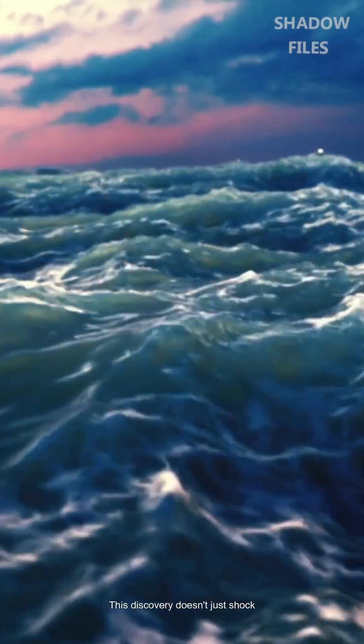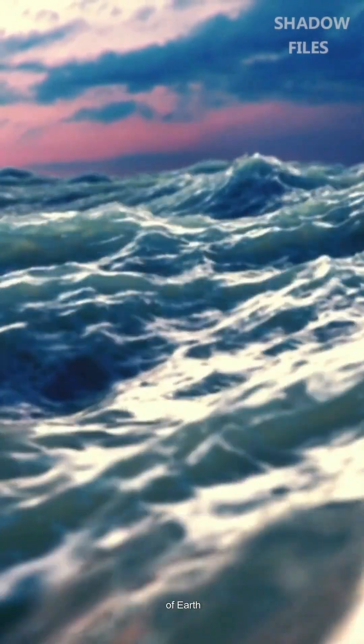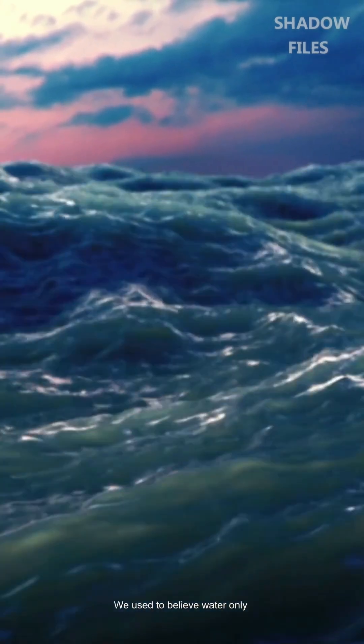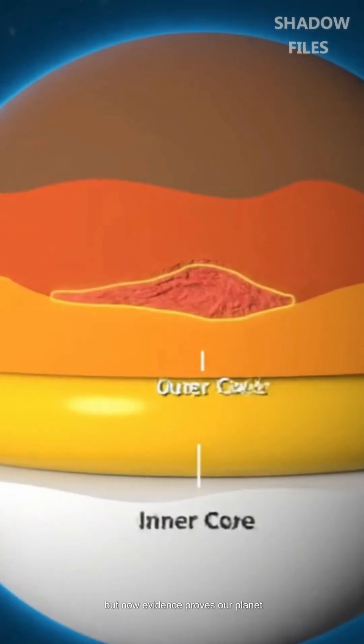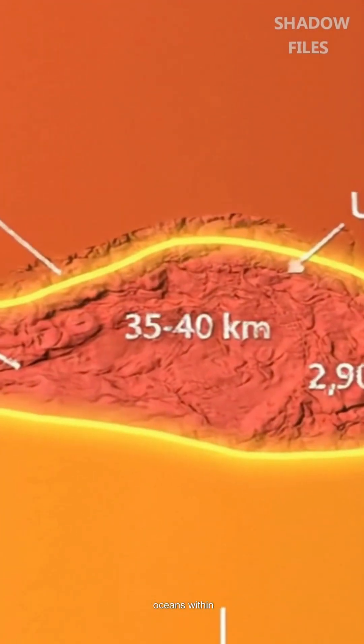This discovery doesn't just shock the scientific world — it reshapes our fundamental understanding of Earth. We used to believe water only existed on the surface, but now evidence proves our planet may also hide unimaginably vast oceans within.